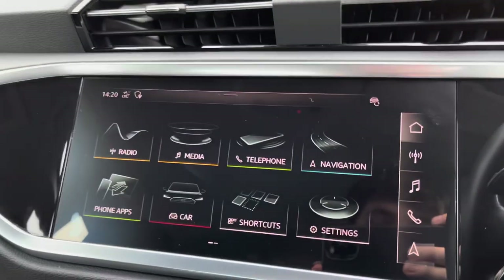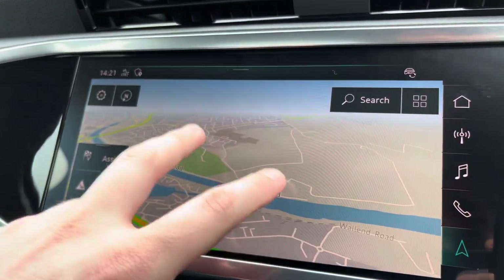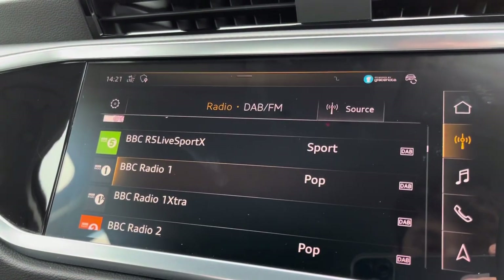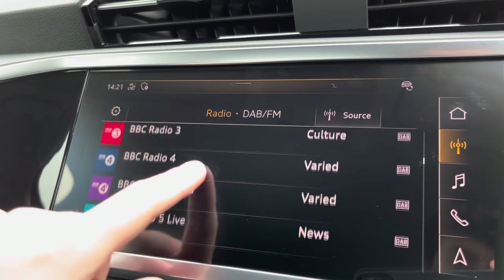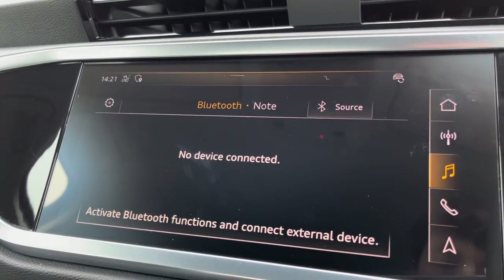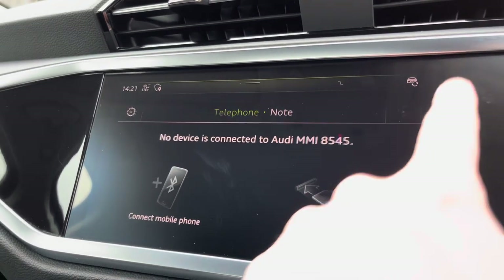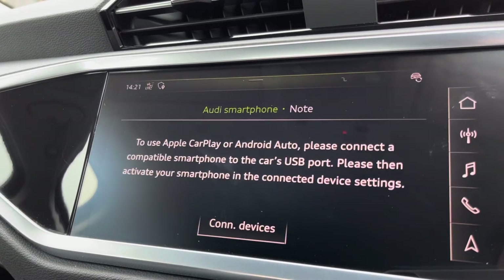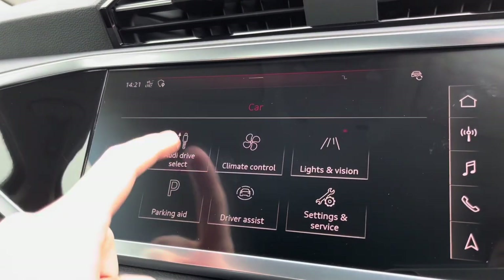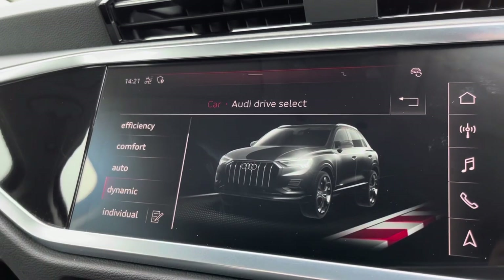Now moving to the left, we have the MMI Navigation Plus with a 10.1-inch full HD touchscreen display with satellite navigation to guide you to your destination. We have DAB digital radio so you can listen to your favourite stations in high quality. External media connectivity so you can listen to your favourite content via your phone. Telephone connectivity so you can easily take calls on the go. And we have the Audi smartphone interface so you can connect your phone via Apple CarPlay or Android Auto.